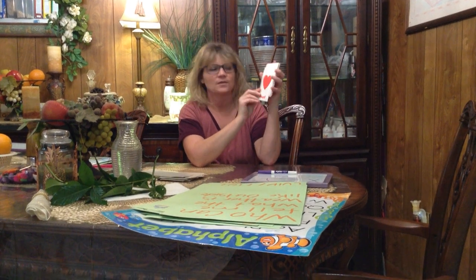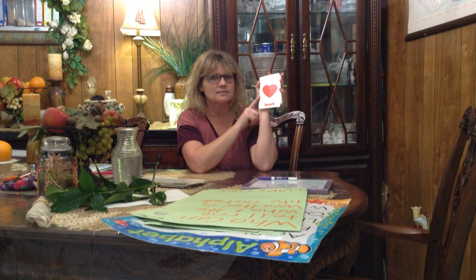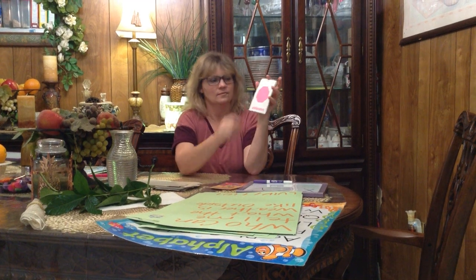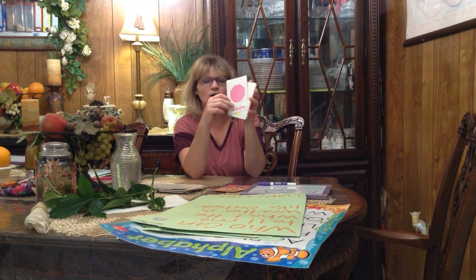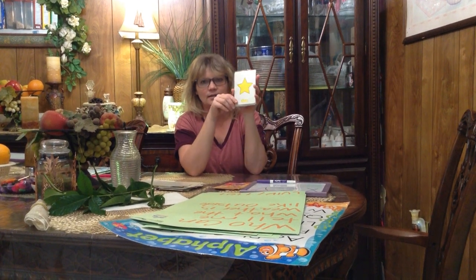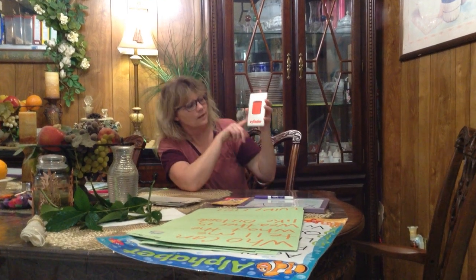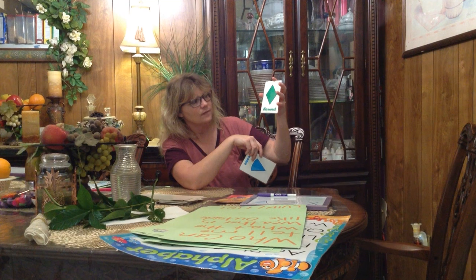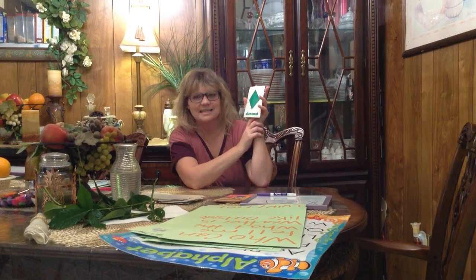Let's go over some of our shapes — I know you all know these, so everybody help me out. What is this? A heart — good job! And this is a hexagon. This is a rectangle. And what is this? Octagon. And what is this one? It's a star — where can you see stars? Up in the sky at night! This one is a cylinder. That is a cone.